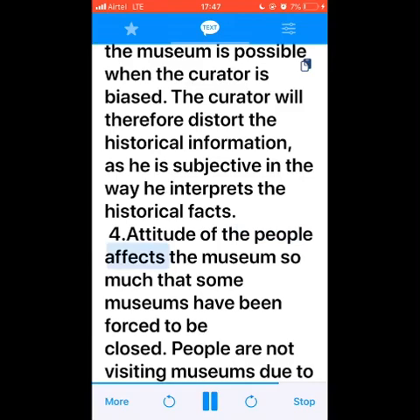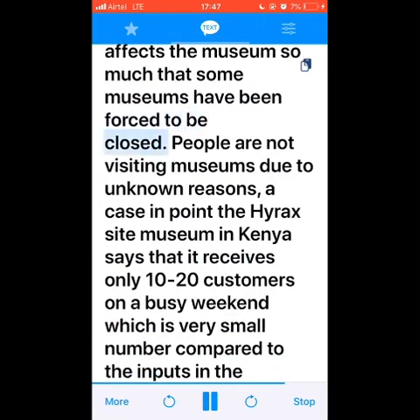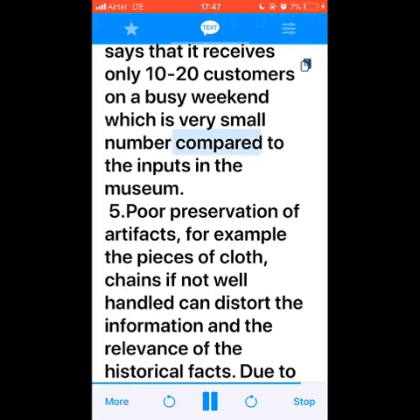Number four: the attitude of the people affects the museum so much that some museums have been forced to close. People are not visiting museums due to unknown reasons. A case in point: the Hyrax Hill Site Museum in Kenya reports that it receives only 10 to 20 visitors on a busy weekend, which is a very small number compared to the investment put into the museum.